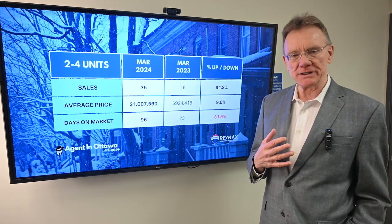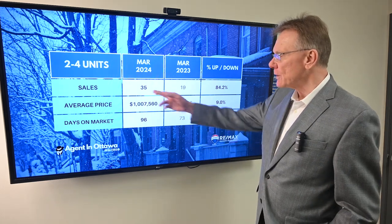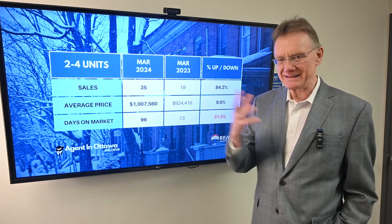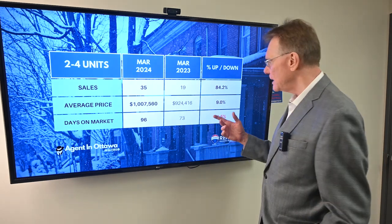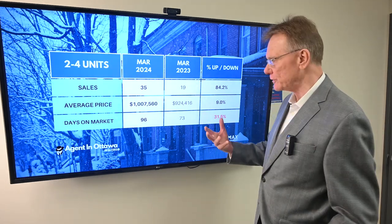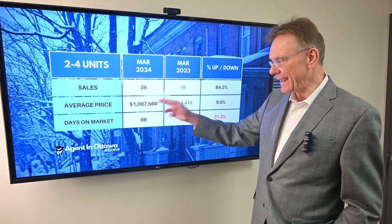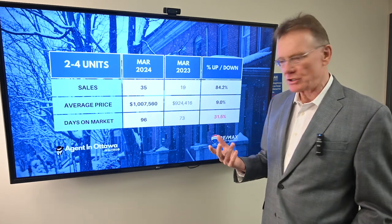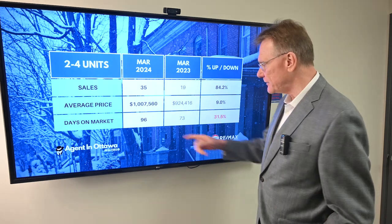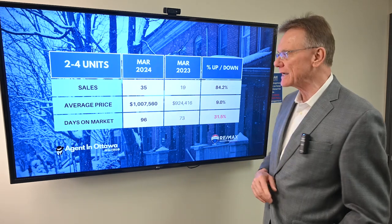So let's look at the buildings that have two, three, and four units in them. For the first quarter of this year, we've had 35 of them sell, which is tremendous — we're kind of back into a normal market. That represents an 84% increase over the first quarter of last year. The average price is $1,008,000, an increase of about 9%. In terms of how long they're taking to sell, they're selling in 96 days compared to 73 last year.